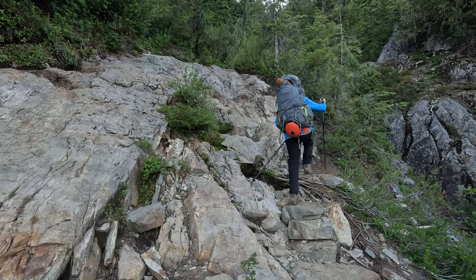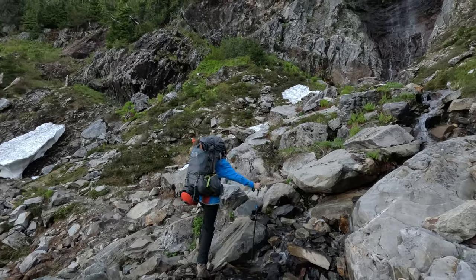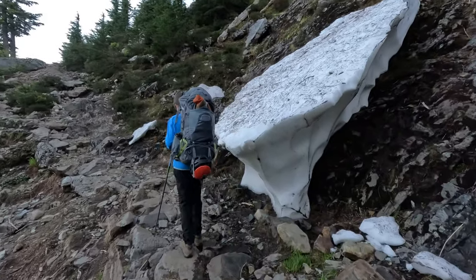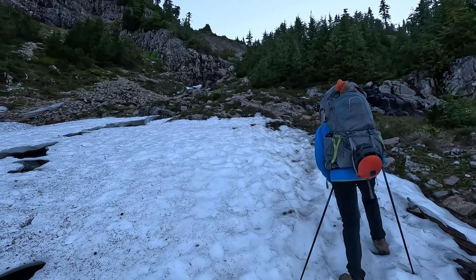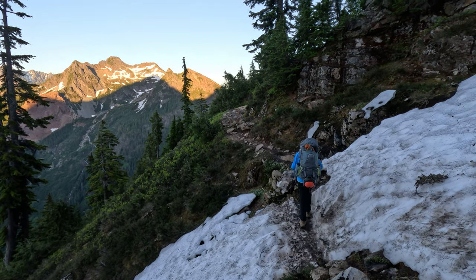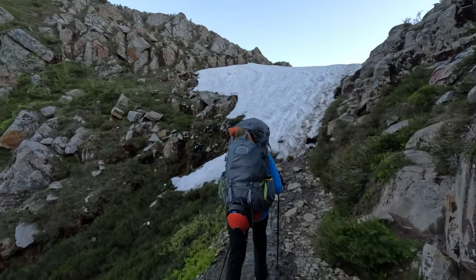Next comes a steeper section with a lot of rocky areas. After about half a mile and 600 feet, we reached a lacy waterfall with a cool snow formation on the side. A short while later, there's another small waterfall with a pretty melted snow field right under it. Pretty soon after this, we got to the final saddle covered in snow that leads right into Gothic Basin.